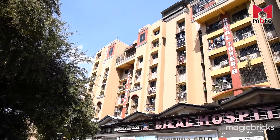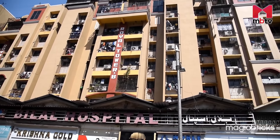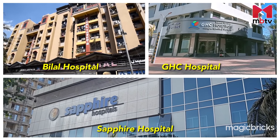The locality has decent healthcare facilities available for the primary care of patients. A few hospitals like Bilal Hospital, GHC Hospital and Sapphire Hospital are located in the vicinity.